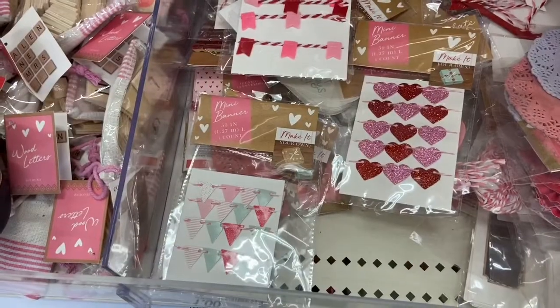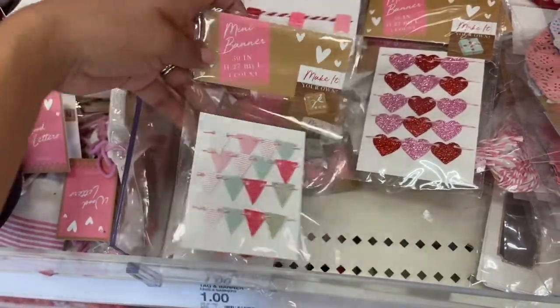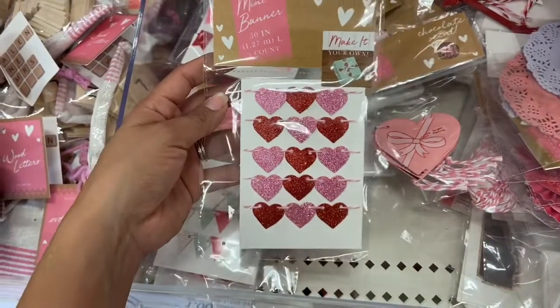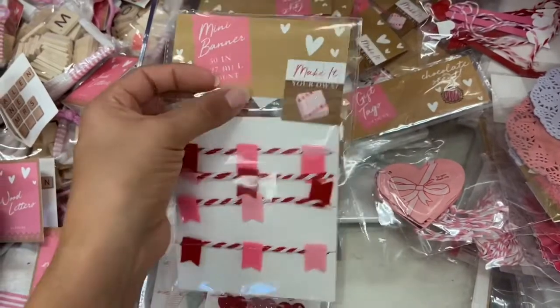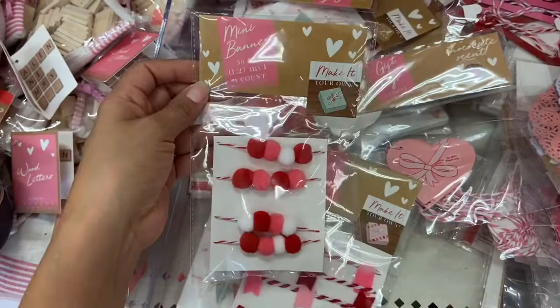Target also has these little mini Valentine's Day banners — so cute! I love this one. They have this little banner of little hearts, and I love how they're using them to decorate the little gift boxes here. All the little mini banners are a dollar.